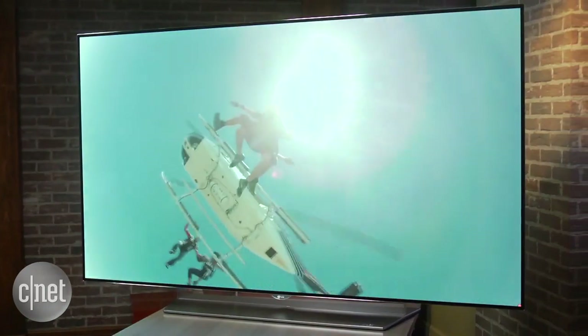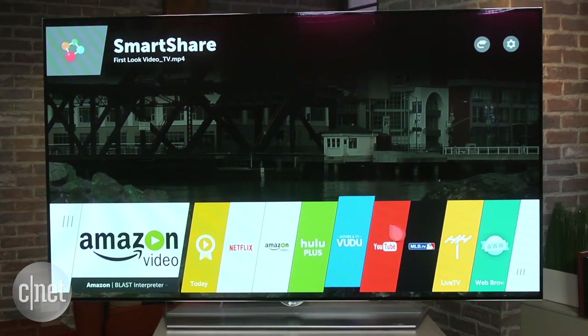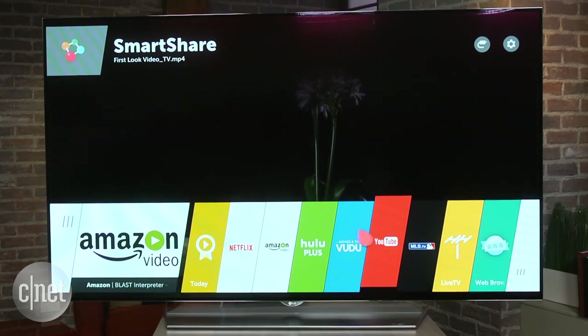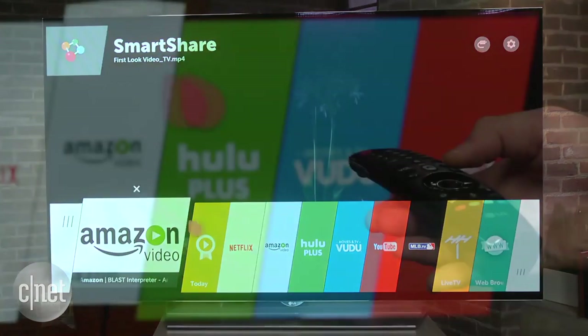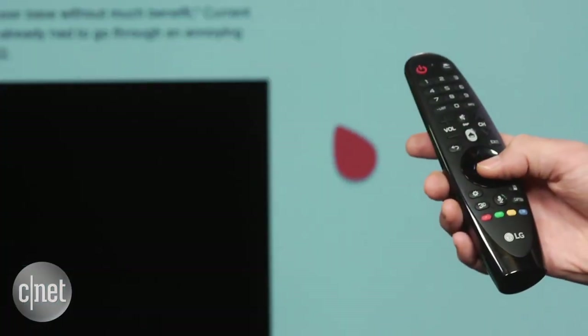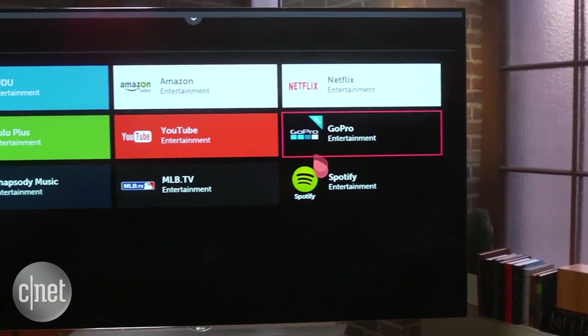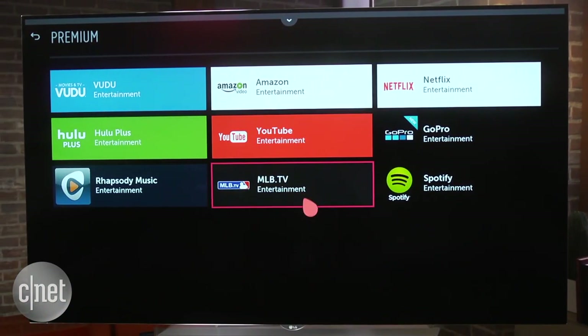LG packed all of its best features into this TV. Its smart TV system uses WebOS, which I like for its simple layout and speedier reaction times compared to the old version. Everything is controlled with this slick motion remote, complete with a nifty scroll wheel. Onboard apps include most of the heavy hitters, including 4K compatible versions of Netflix, Amazon Instant Video, and YouTube.